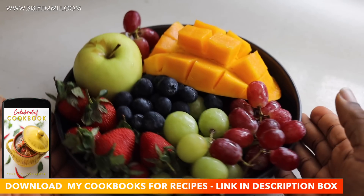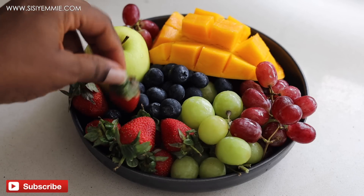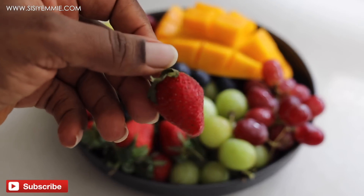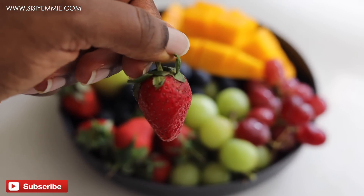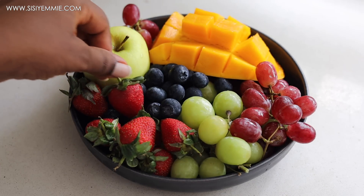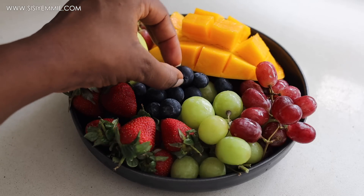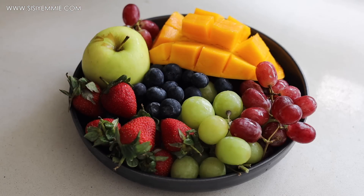I've made it a point to always incorporate fruits in our diets. It can be just eating fruits, putting it in a pancake, making it as a smoothie, or enjoying it as juice. I always make sure we have fruits and a variety that the kids can pick from. These are fruits that are easily available to us and we just enjoy having that.